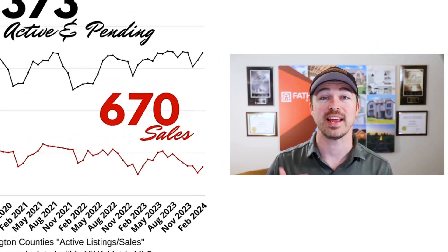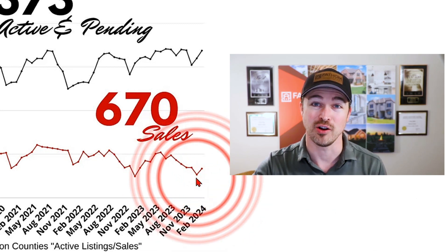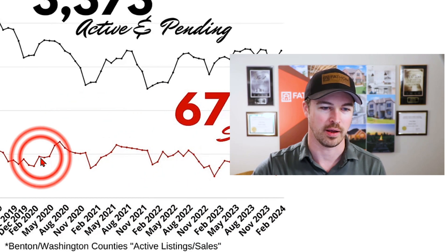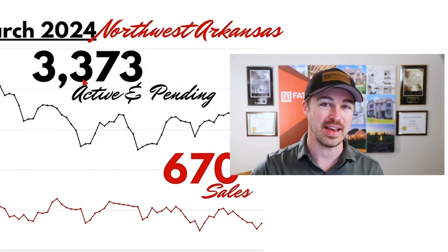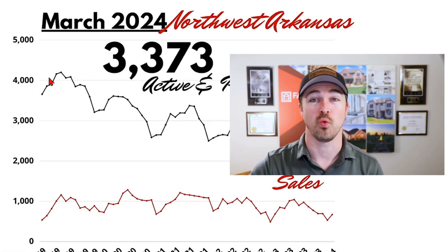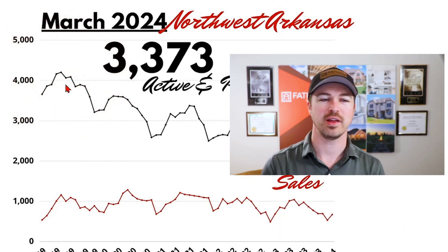We do expect that number to drop even more by early summer, pulling us back into a very solid seller's market. With 670 sales recorded in February, we bounced off those January lows, and we should continue to see an increase in activity like we do every year. Now with 3,373 active and pending listings, we're just getting back to our normal supply numbers in our market. However, we're still well below those pre-COVID inventory levels, like here in 2019 and really all the way back to 2016.